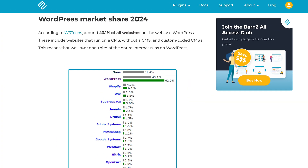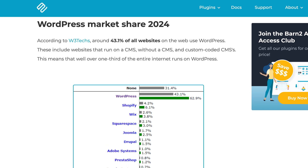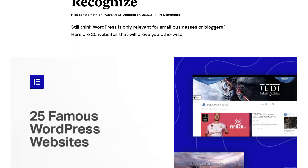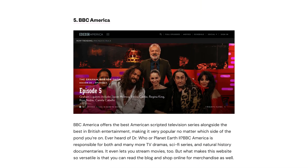That said, despite the growing popularity of website builders in general, the web is still mostly ruled by WordPress. So if you think of some cool-looking website you know, chances are it's built with WordPress. But what are the main differences between the two?